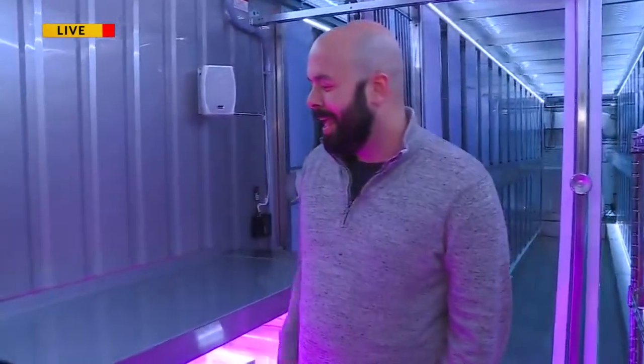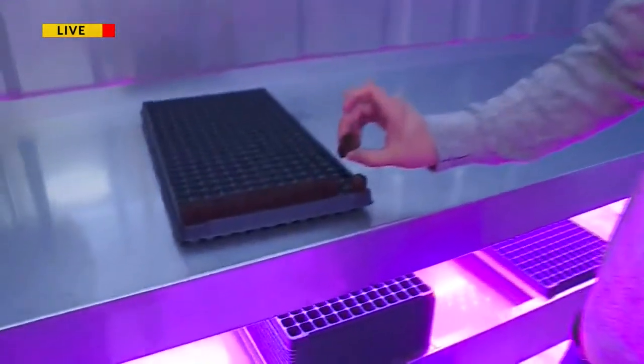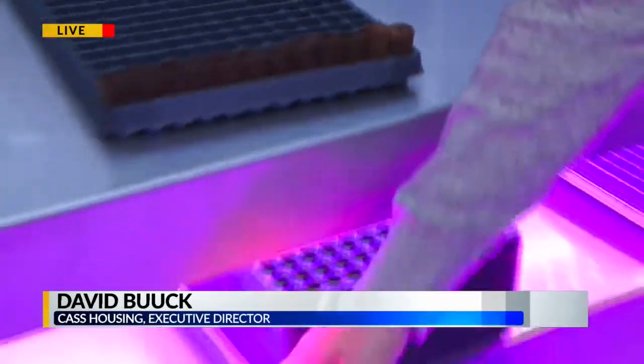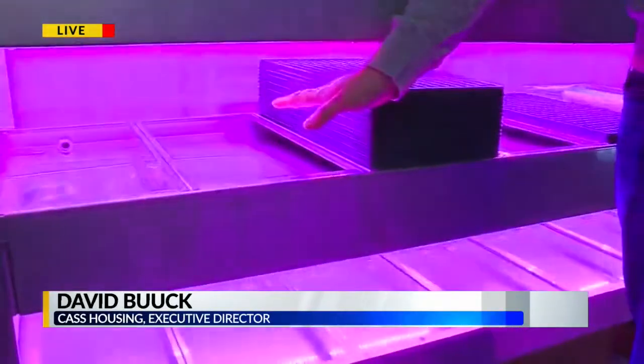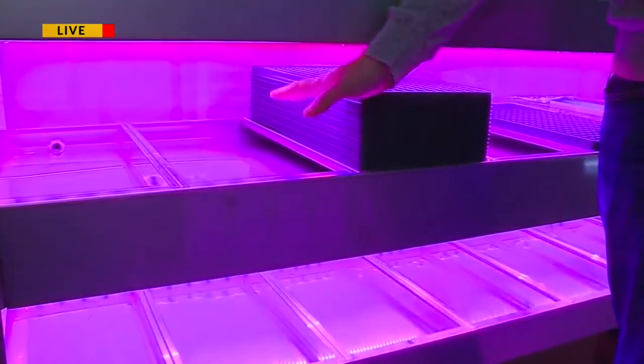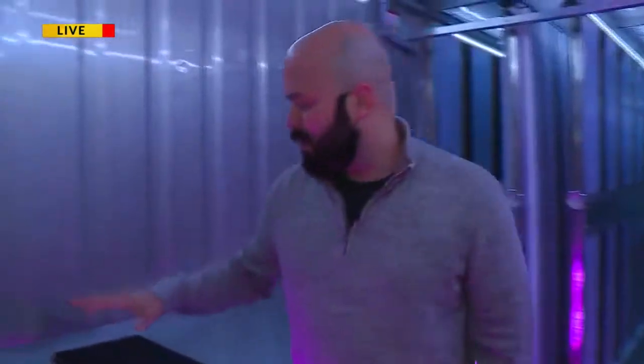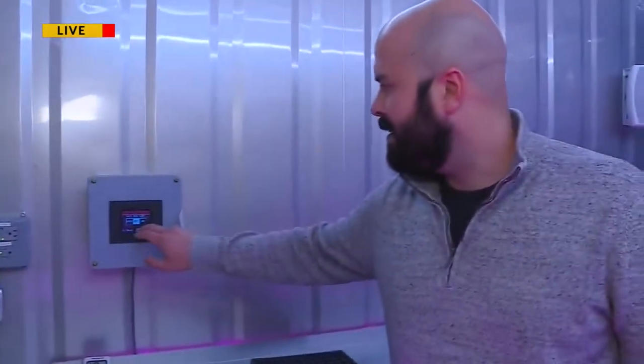Let's get started. Plants start in here with little dirt pods, so the seeds go in there. They go underneath here in the nursery, so you've got red and blue LED lights underneath here to prompt growth with a water table. And then once they sprout, we come over here, and this is kind of where the magic happens.